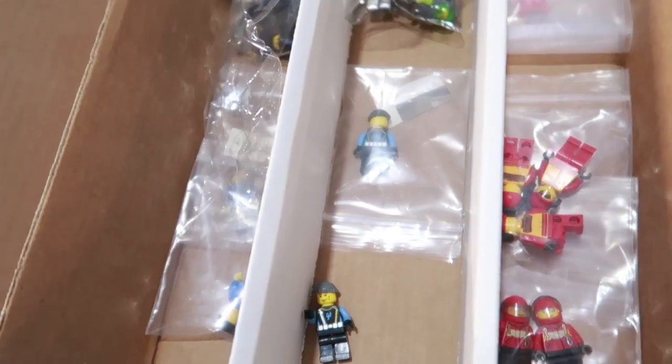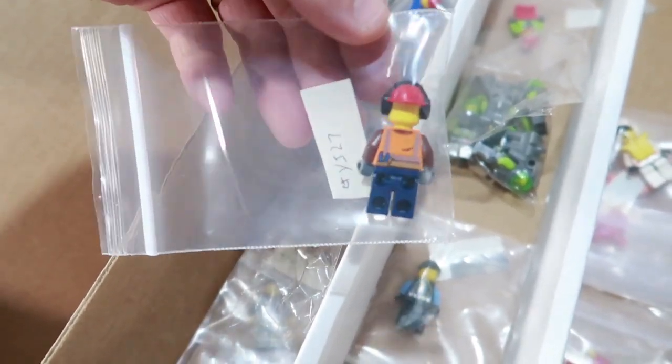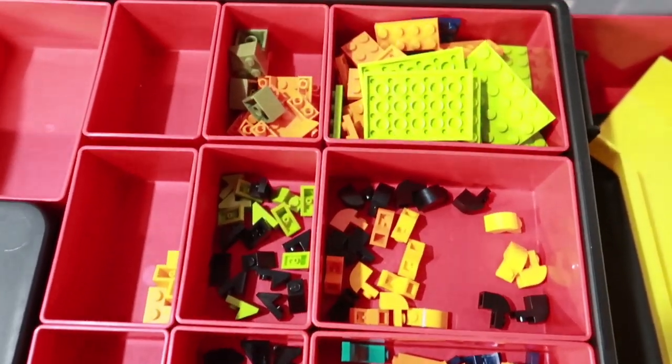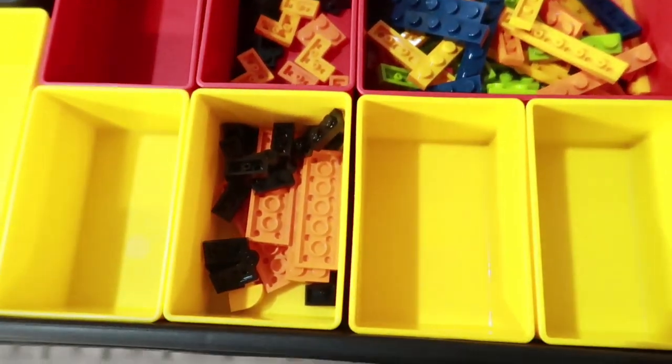My son put most of these up — what he did is I'd pay him to identify them. You can do up to like five of each, so that's his number. He'd just give them to me and I'd pay him and put them up real quick.